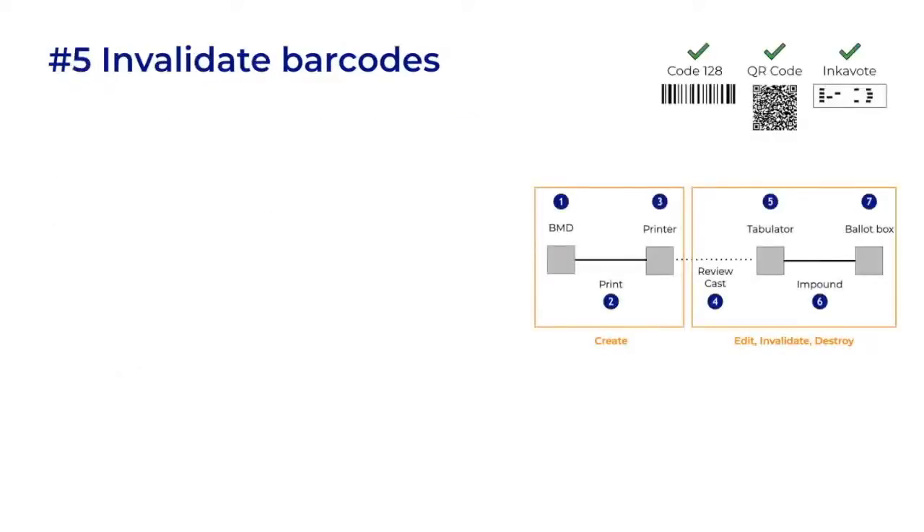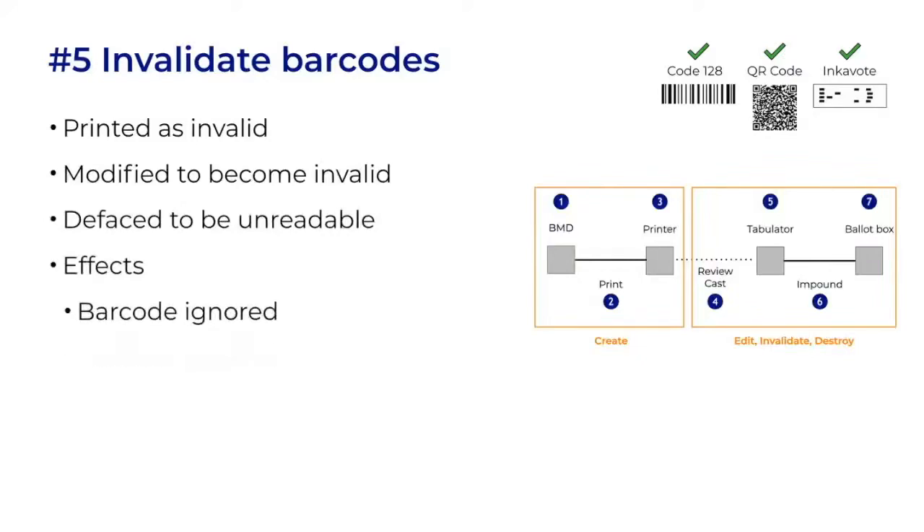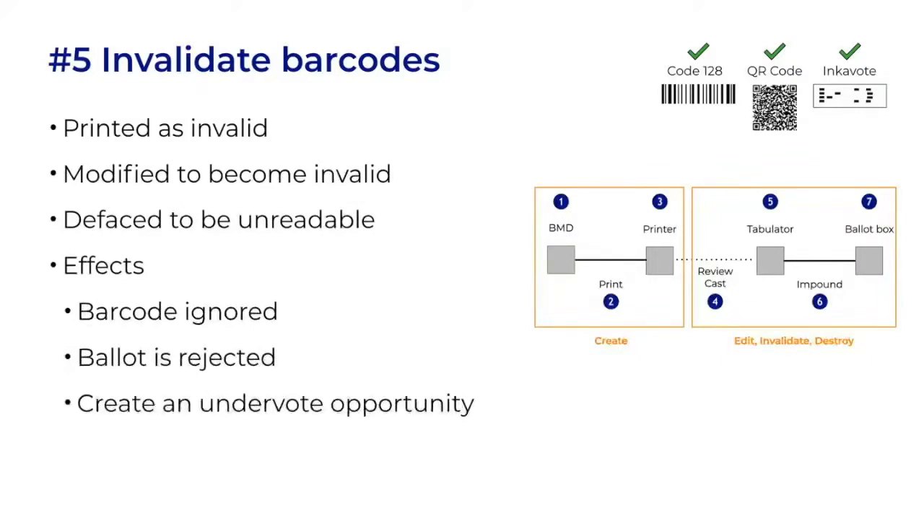A less refined attack would be to invalidate barcodes. They could be printed as invalid but appear perfectly real. They could be modified so they become invalid, or they could simply be defaced. The result might be that the barcode is ignored, the ballot might be rejected, or it might create an undervote opportunity. Imagine if you could invalidate one whole QR code while adding an alternate QR code — or it could even be used to hide evidence of manipulation.